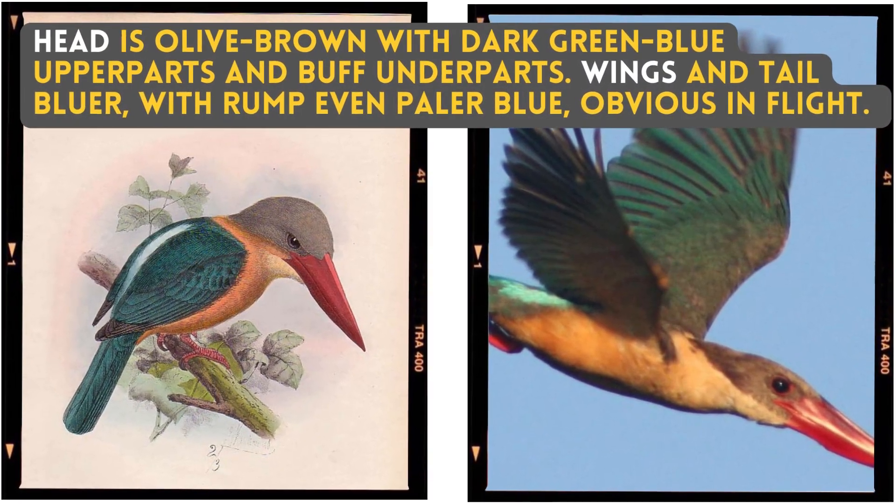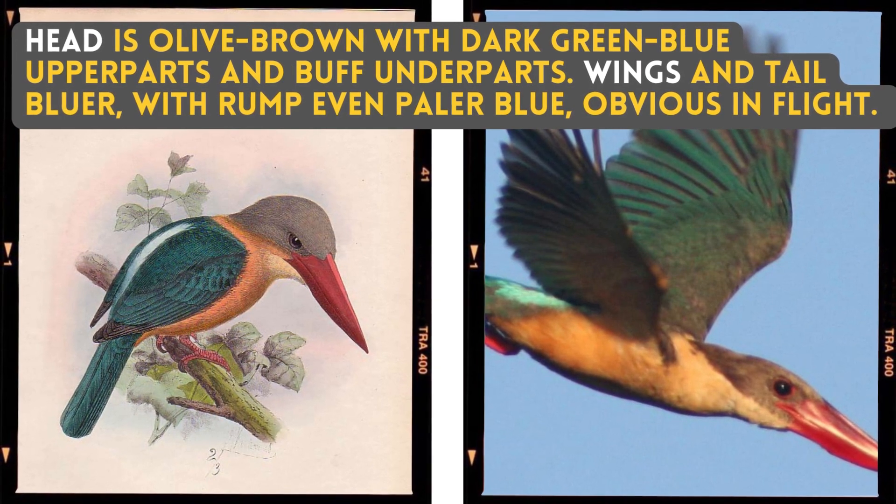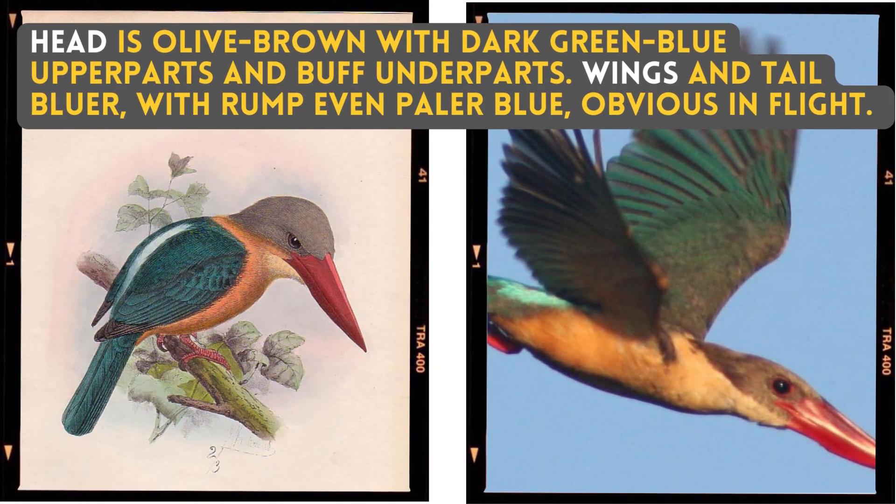The head is olive brown with dark green-blue upper parts and buff underparts. Wings and tail are bluer, with the rump even paler blue — obvious in flight.